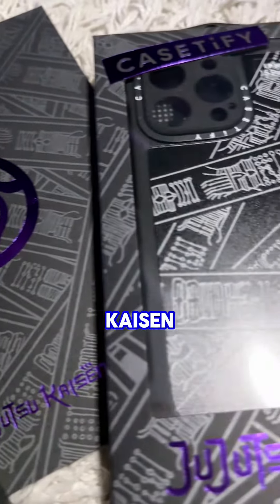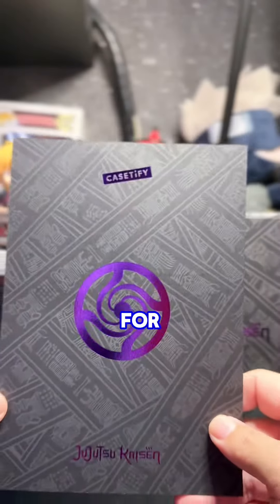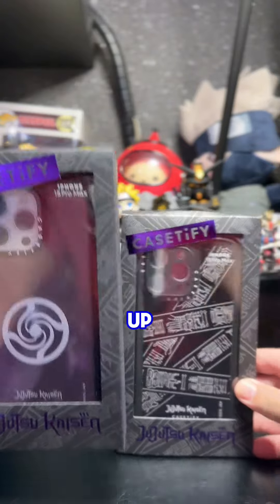This one is for Jujutsu Kaisen fans. KCVICE teamed up with Jujutsu Kaisen for the latest collaboration. We got our hands on a few cases and we loved it. First up is the Jujutsu Kaisen Cursed Energy Thermal Case.